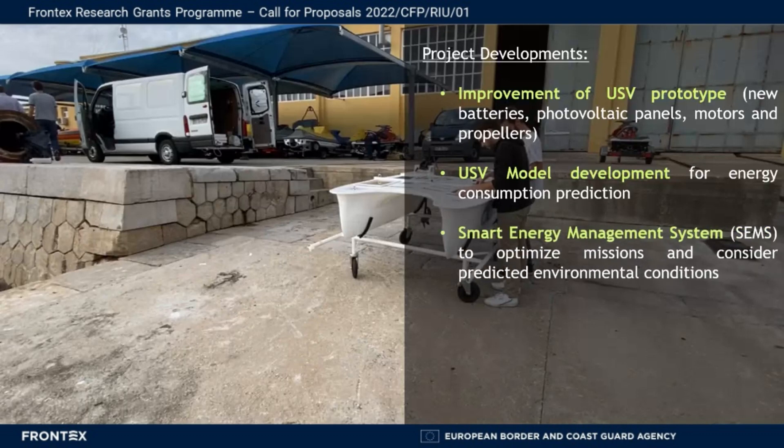We developed a smart energy management system capable of optimizing missions and considering the predicted environmental conditions, and built an app for the smart energy management system to be used during missions and connected to the USV prototype.